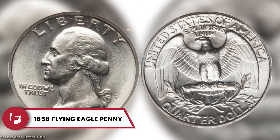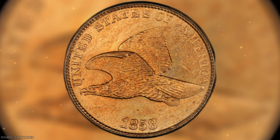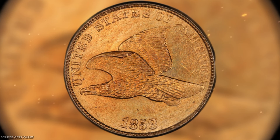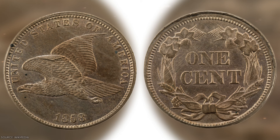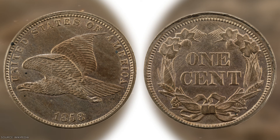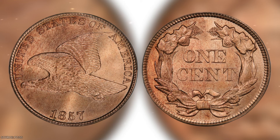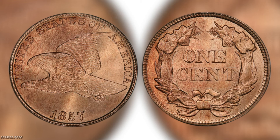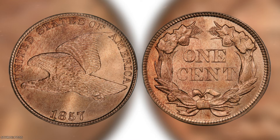The 1858 Flying Eagle Penny. Though we now connect the American Eagle with the quarter, the Flying Eagle once graced the front of a penny in 1858. About 24 million of these pennies were minted, excluding those lost or melted down. A circulated 1858 Flying Eagle Penny typically sells for around $15; however, if you have one in mint condition, it could be worth up to $10,000. This penny design was produced from 1856 to 1858, before the Indian Head design took over. Flying Eagle pennies from 1856 and 1857 are also rare and highly valued by collectors.